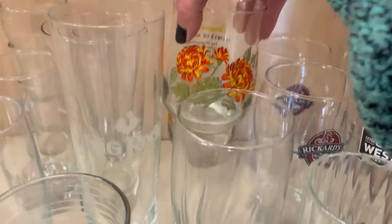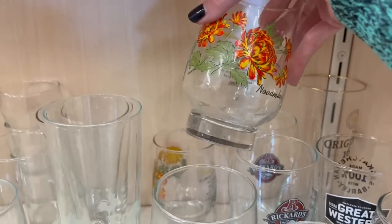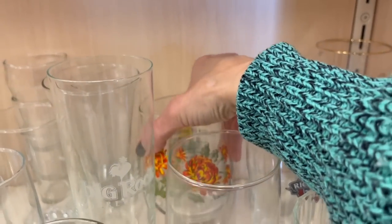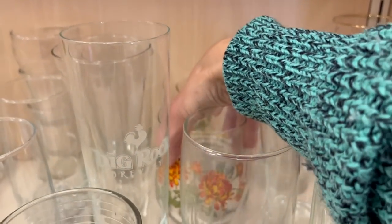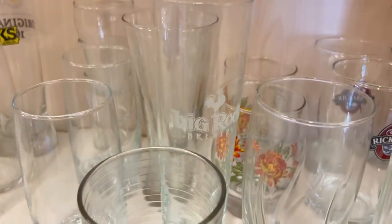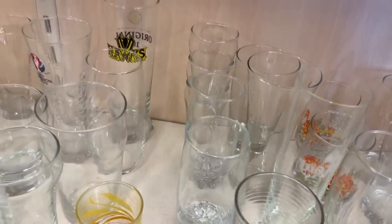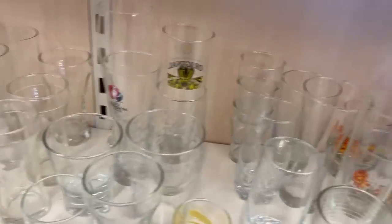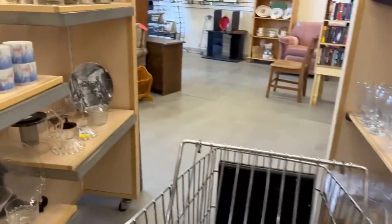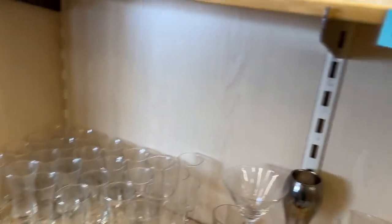There's a couple of the Brockway glasses. I already have at least one November glass, and I haven't sold any of them yet, so I don't think I'm going to pick those up today. Although I did have a lady reach out asking if I had any June ones — I'm on the lookout for June, but I don't need any more November. Watch, they'll sell now and I'll wish I'd picked them up.